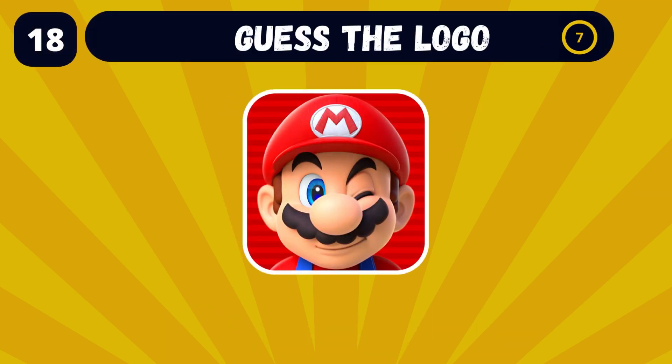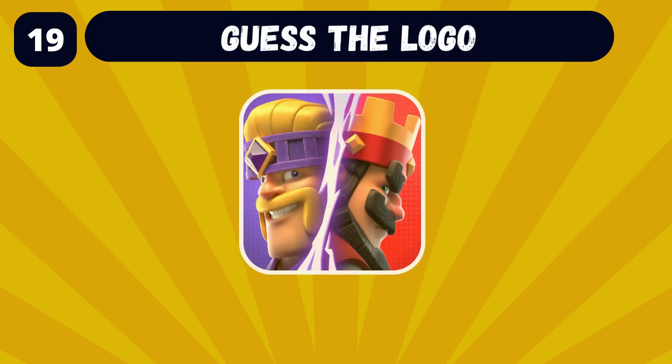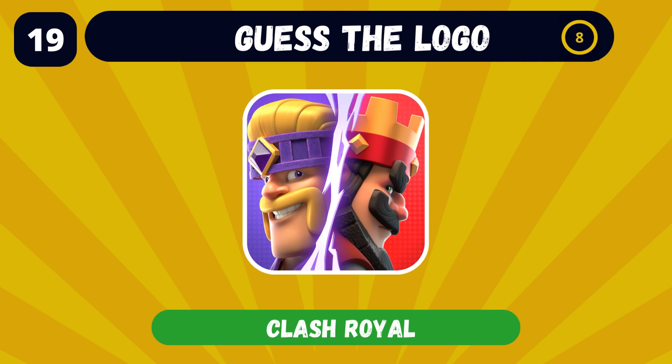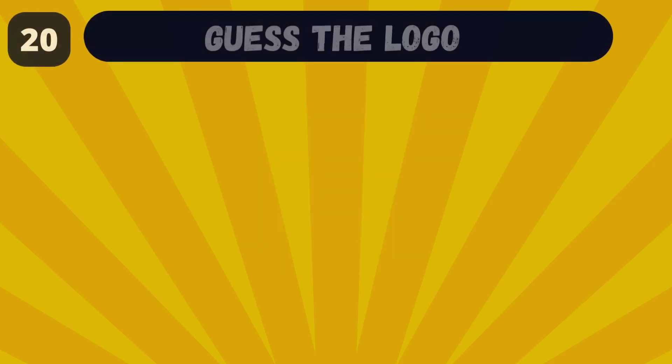Can you name the app with this logo? Super Mario Run. Can you name the app with this logo? Come on, you got this one! Piano Tiles!